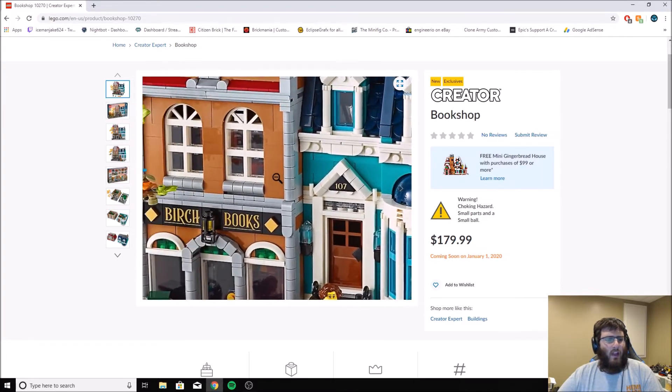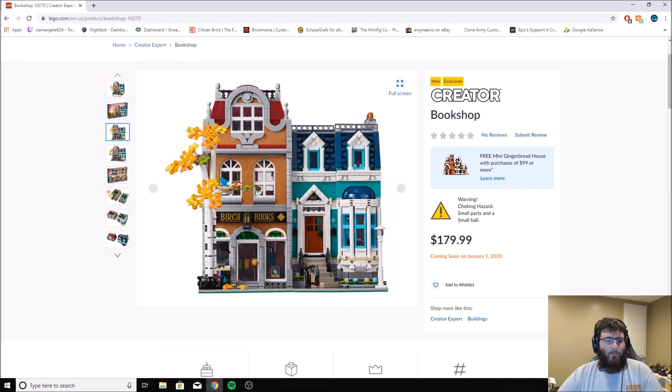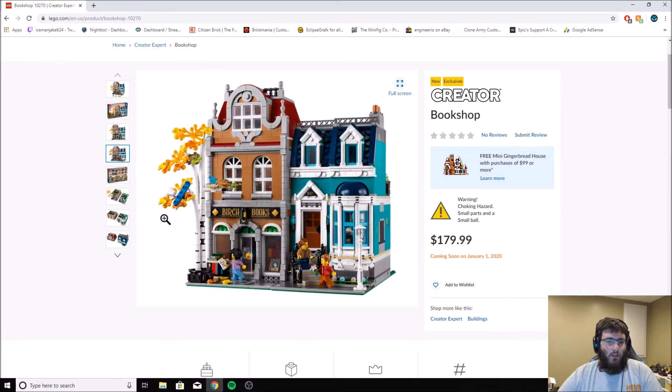That teal color isn't used in a lot of sets. The most recent sets are very vibrant, which is nice. Here's the front facade of the building — I like the nice curved staircase right here. It always comes with a lamppost. Again, that tree is really big — it's nice, pretty much almost to the height of the building. It's got the teal and brown, which looks really nice.